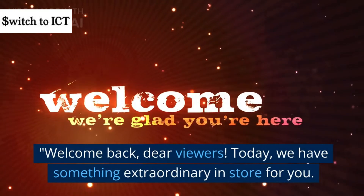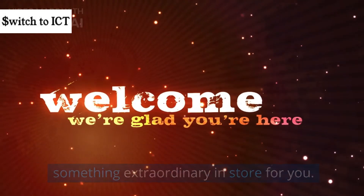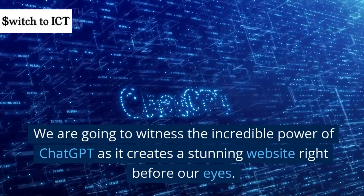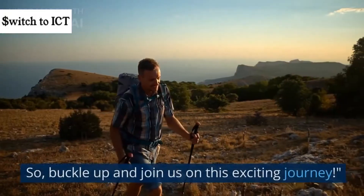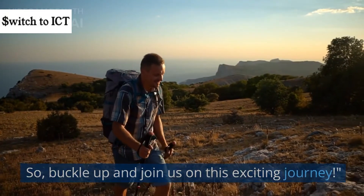Welcome back, dear viewer. Today, we have something extraordinary in store for you. We are going to witness the incredible power of ChatGPT as it creates a stunning website right before our eyes. So buckle up and join us on this exciting journey.